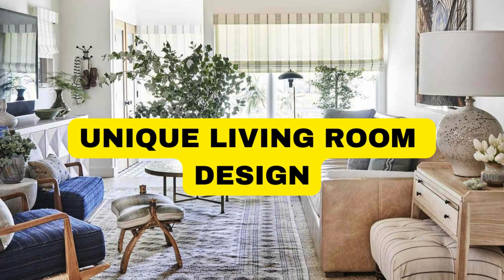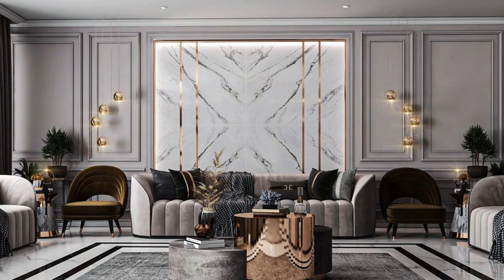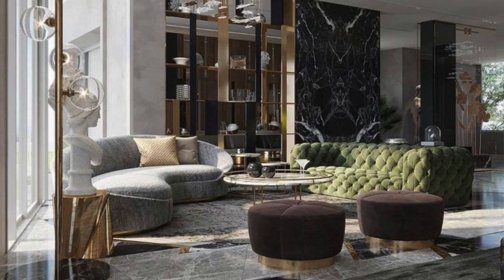Lit Blinds Store: Creating the perfect living room design is a harmonious blend of aesthetics, functionality, and personal style. At the heart of this space lies the artful orchestration of furniture, color palettes, and decorative elements, working together to craft an environment that reflects both comfort and sophistication.